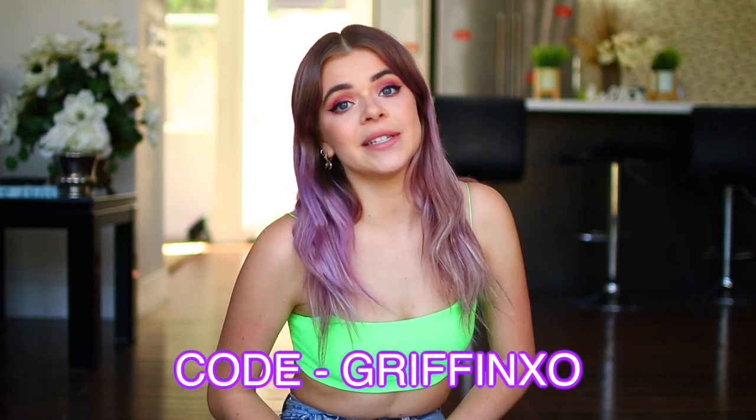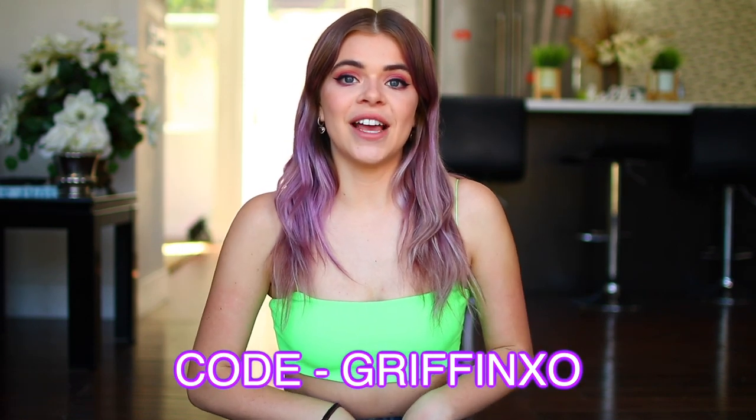Alright you guys, that is it for this week's video. I hope you liked it. If you did make sure to give it a big thumbs up and subscribe. Make sure to check out Princess Polly — I will have everything linked down below. Use my coupon code GRIFFINXO for 20% off. All that information will be down below. I love you guys and I will see you later. Bye!